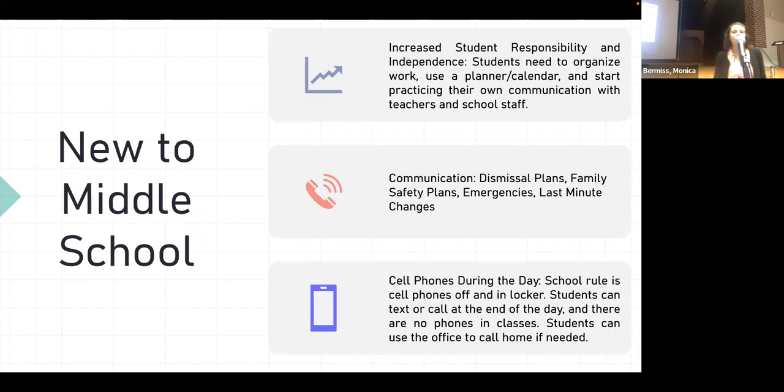If you have an emergency, the best thing to do is call the main office, because emails — even though we're all on our laptops most of the time — we don't always get an email immediately. A parent emailed me a couple of weeks ago with an urgent last-minute change and I was in three back-to-back meetings and didn't see it for an hour. So if something has to be communicated right away, call the main office and they can help.